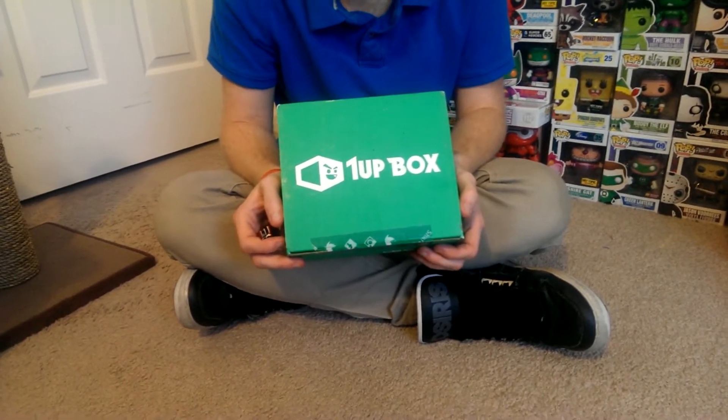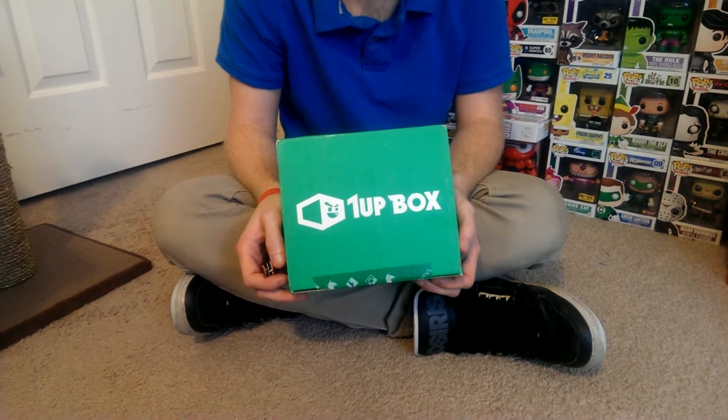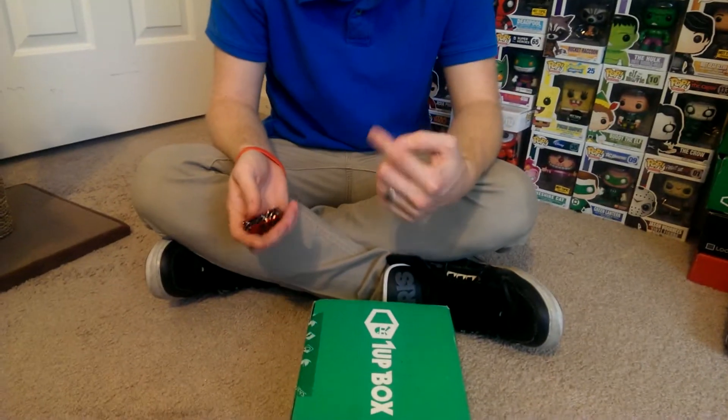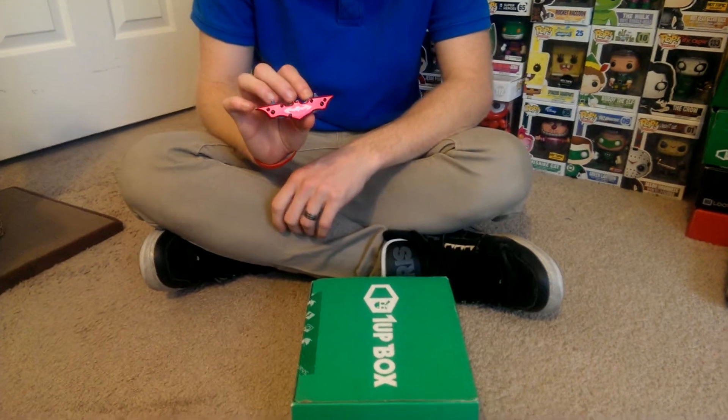Hello YouTube, this is Kamikaze Unicorn here today with January's 1-Up Box. As of recording this video, there hasn't been anybody else posted yet. Hopefully I'll get mine up first, that way I can be the first on YouTube for the first time. I left work early — this is my lunch hour — just to come home and open this so you guys could see what was inside.